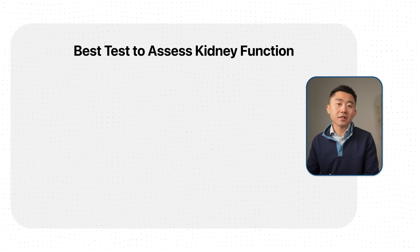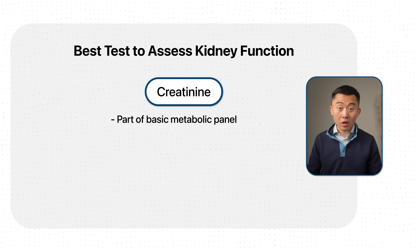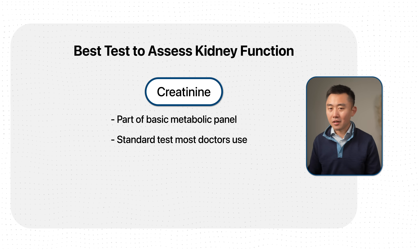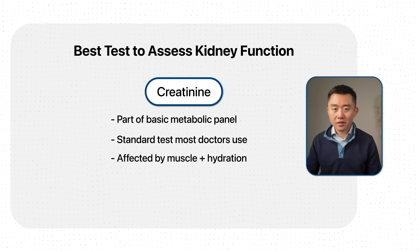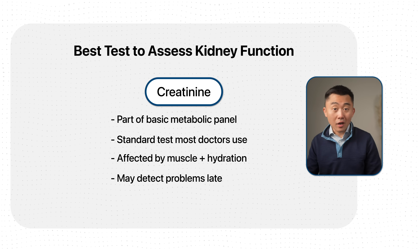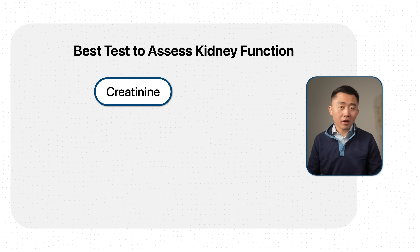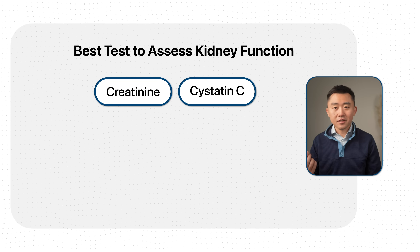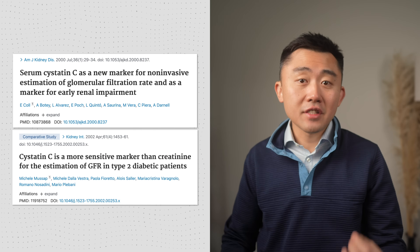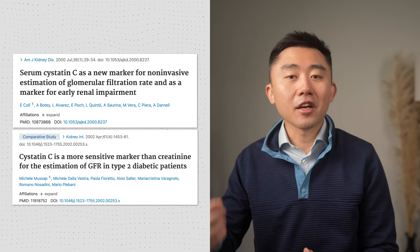Most physicians only check a lab test called creatinine to assess kidney function, which usually comes as part of the basic or comprehensive metabolic panel. Creatinine is a good and standard test, but it's often not enough. It can be affected by your muscle mass and hydration status, and most importantly, creatinine-based calculation of your kidney filtration status often doesn't identify a problem until after a lot of the damage has already started happening.